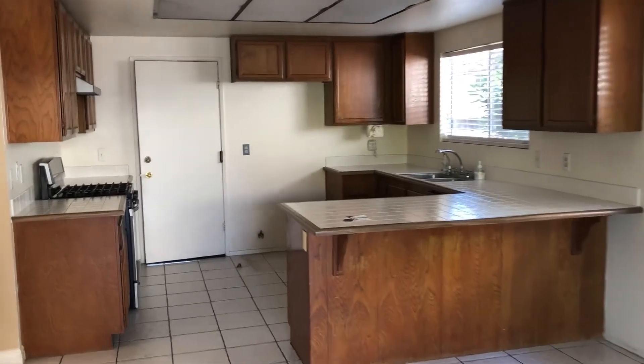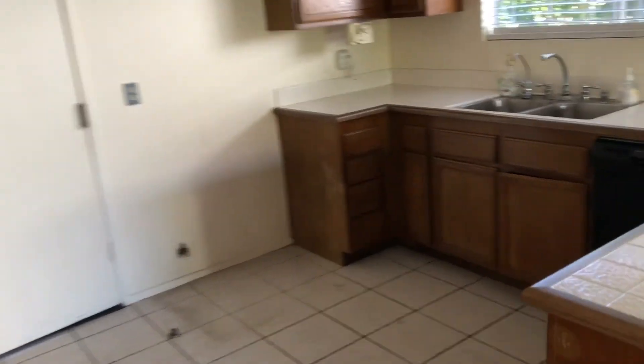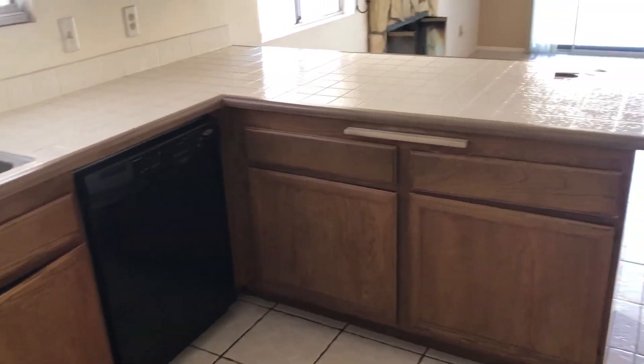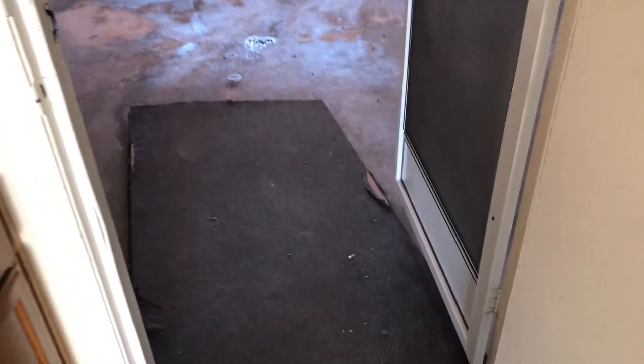I'm going to take you into the garage in a minute. Original cabinets, tile countertops — there's definitely some updating to be done. But if you decided to rent this out as is, you'd still get a really good rental rate. I would just put a fridge in here and do some painting, but other than that this would be a really great long-term investment.